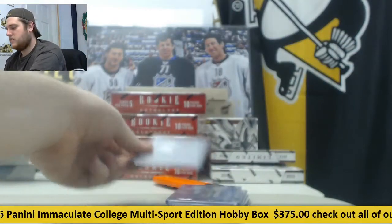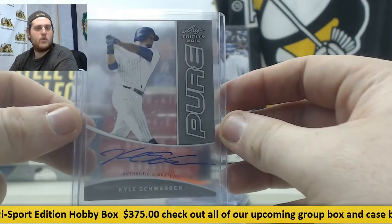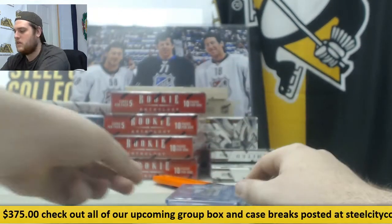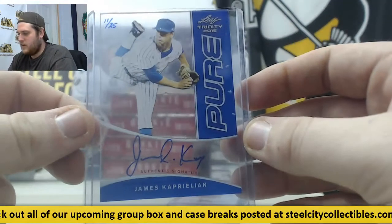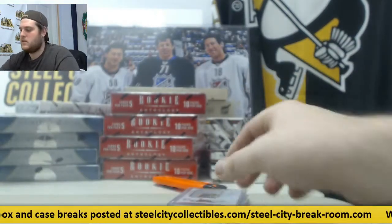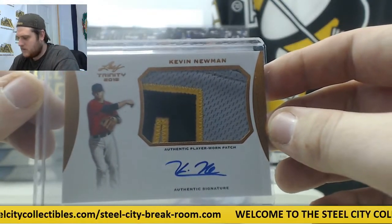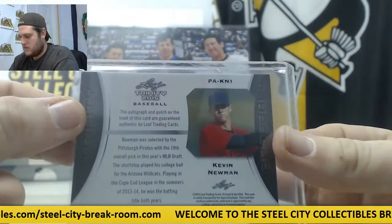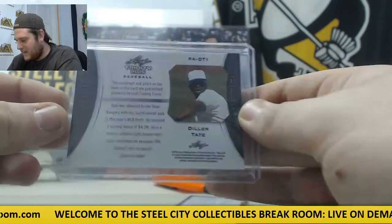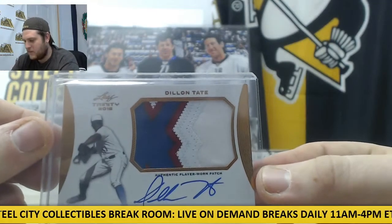Let's see what we got right here. Starting off, Kyle Schwarber auto for the Cubbies. James Kaperlin, 11 of 25. Kevin Newman, player-worn patch auto. This guy's like a pretty early pick right here — Dylan Tate, fourth overall pick. Beautiful patch auto right there, Dylan Tate.